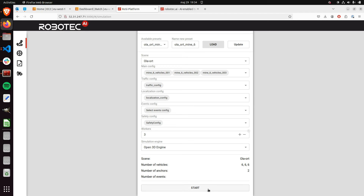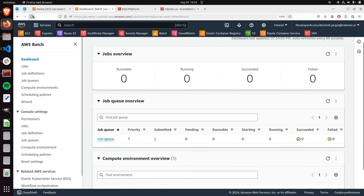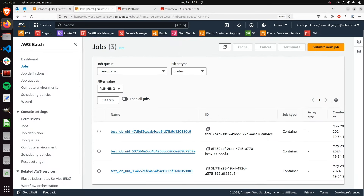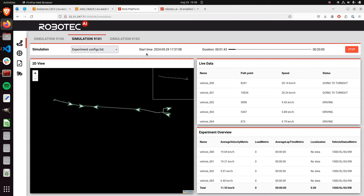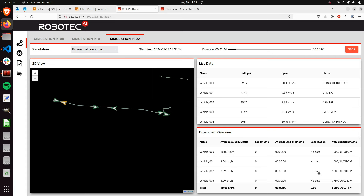I'll click start now. We can see in the Batch console that we have three jobs — three different configurations — starting right now. All three jobs are running. In our simulation platform, you can see all three experiments running, with metrics being calculated for our customer. You can follow an overview of each experiment. With Batch, you can run 40, 50, or 100 simulations in parallel — it really depends on how many simulations the customer would like to run.